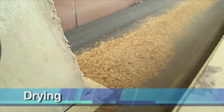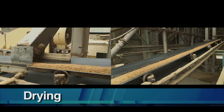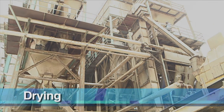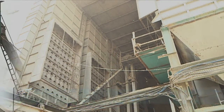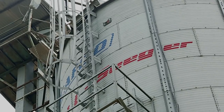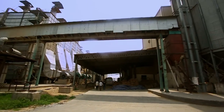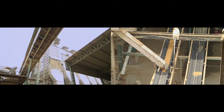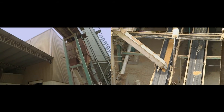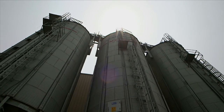Drying: the wet paddy is passed through steam and, with the help of conveyor belts, is carried to the dryer where it is heated at a temperature of 90 to 100 degrees Celsius. After drying, the paddy is taken to storage tanks called silos via the conveyor belts. It is kept there for 24 hours before taking it to the milling phase.